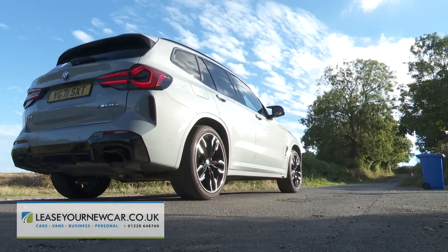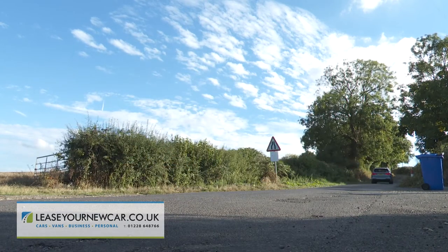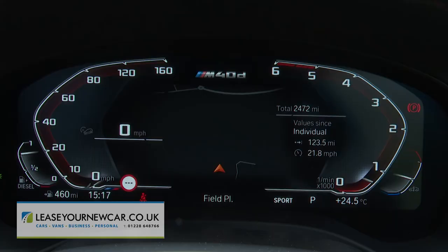So when you put your right foot down, this car simply storms towards the horizon. The 62 mph from rest sprint occupies just 4.9 seconds, on route to a top speed that has to be artificially limited to 155 miles per hour. You get all of this to the accompaniment of a crisp, muscular soundtrack that's emphasised if you select Sport mode.